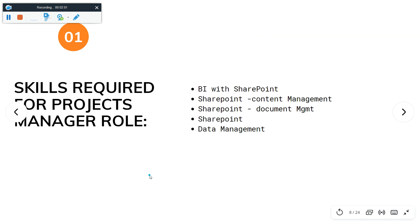Skills required for the Project Manager role include Power BI with SharePoint. You need knowledge about SharePoint in data management and BI with SharePoint.